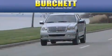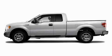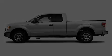Another fine vehicle offered by Burchett Ford Lincoln Mercury. This is a 2010 Ford F-150. Made for the job site, the trail, and the town.